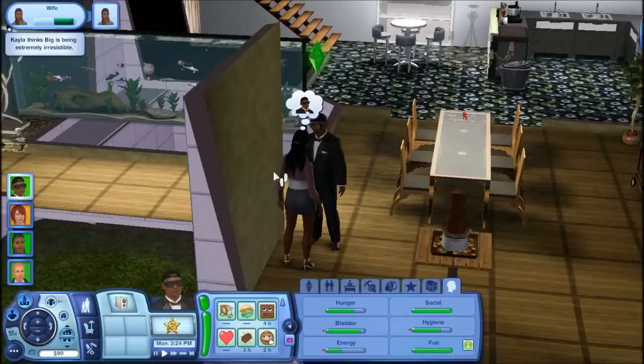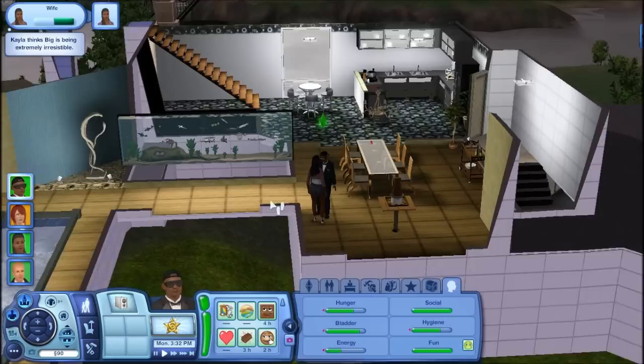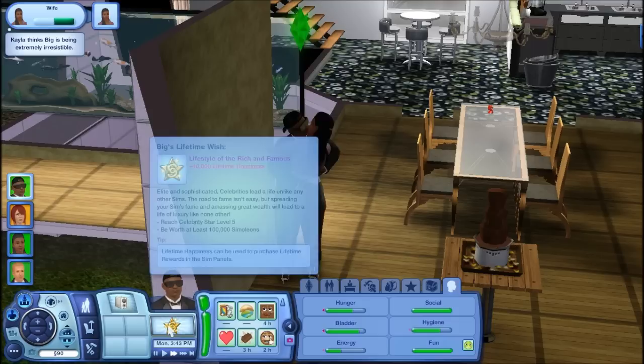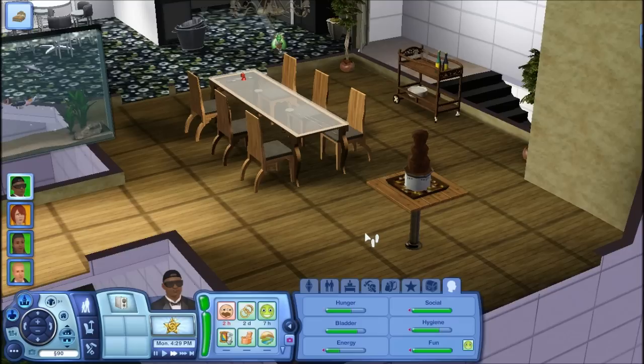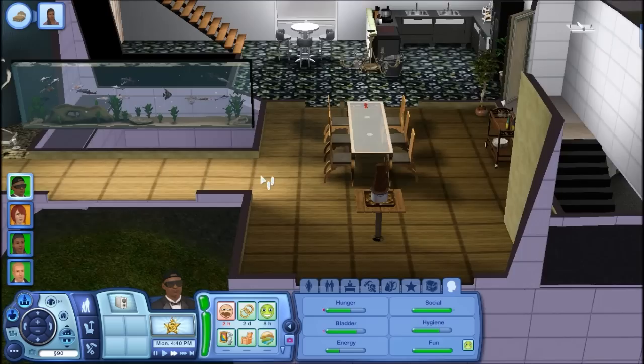So we're going to have them woohoo here. Big Hartley ages up in eight days. He's brave, hates the outdoors, a slob, easily impressed, and a heavy sleeper — for those of you who want to know. His lifetime wish is lifestyles of the rich and famous. He has like no stars whatsoever. This chocolate fountain gets dirty really fast and also dirties up the counters after one use of it being on for a couple of hours.